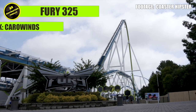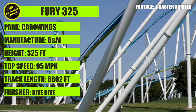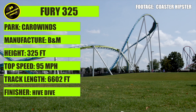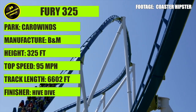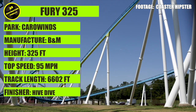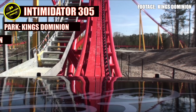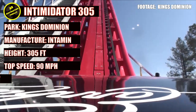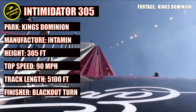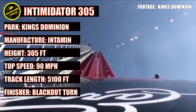Our first coaster is located at Carowinds in Charlotte, North Carolina. Built in 2015 by Bolliger and Mabillard, standing at 325 feet tall, reaching a top speed of 95 miles per hour, and going along a total track length of 6,602 feet — we have Fury 325. And Fury's opponent is from Kings Dominion in Doswell, Virginia. Built by Intamin Rides in 2010, it stands at 305 feet, hits a max speed of 90 miles per hour, and travels over 5,100 feet of track — we have Intimidator 305.